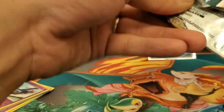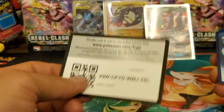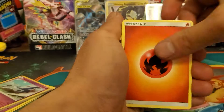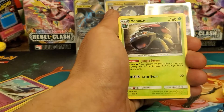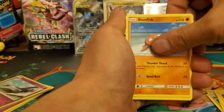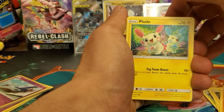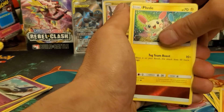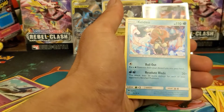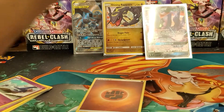So far we've got one promo GX, one full art, and one shiny — that's a solid opening. Pack three: fire energy, Pokémon Catcher, Incineroar, Venusaur, Scraggy, Blitzle, Vullaby, Stunfisk, Plusle, reverse holo energy, and a Keldeo holo card. The shiny energies are cool though.